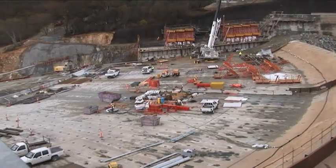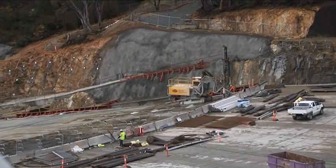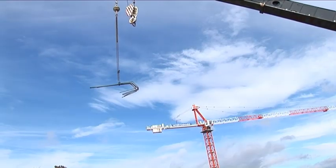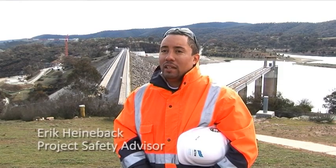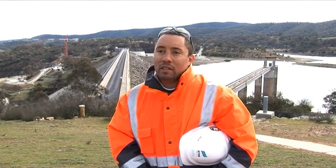The project includes strengthening the approach wall to the spillway and undertaking rock protection works in the near vicinity. This remediation will bring the structure into line with modern design and safety standards. We really say safety is first on our site because basically we want the guys to go home the same way they came to work.